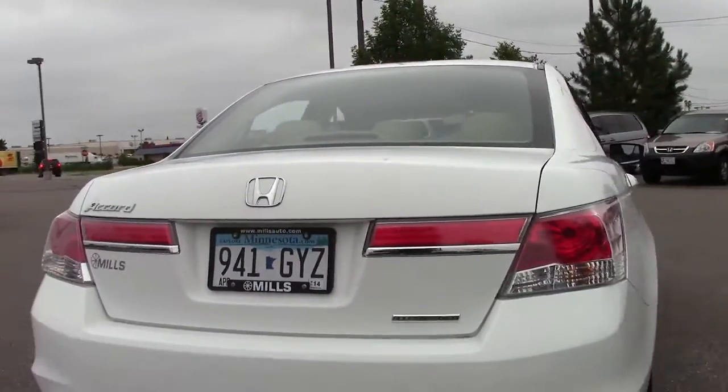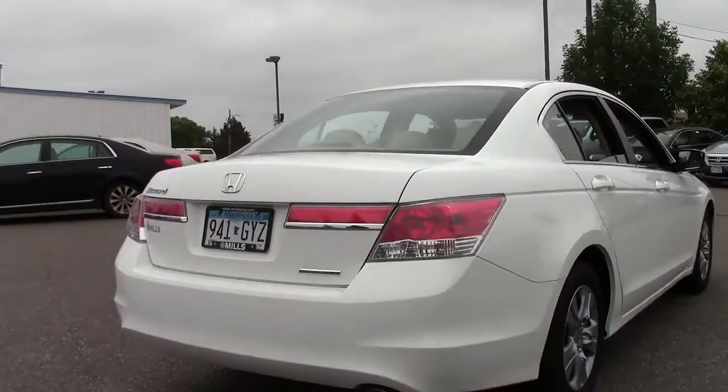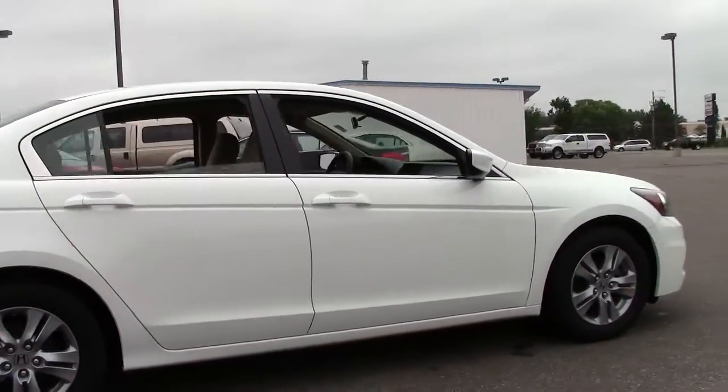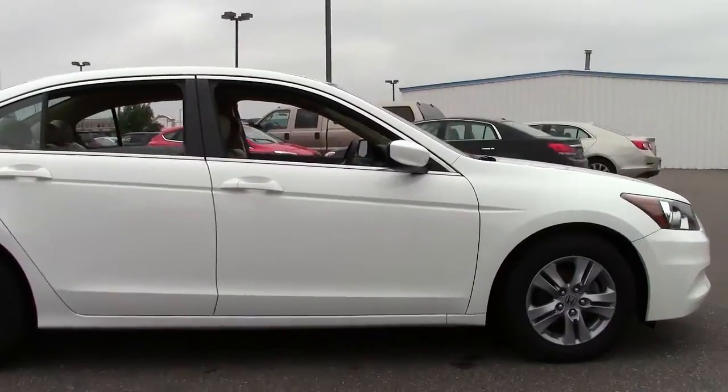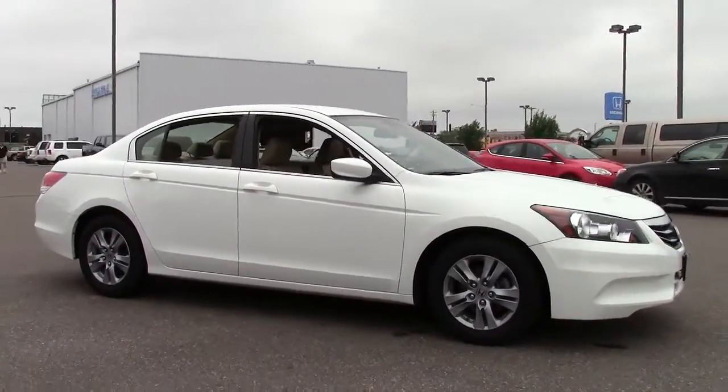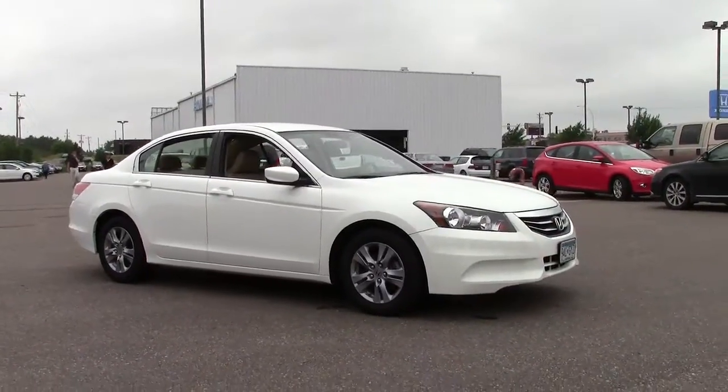So there you have it — the 2012 Honda Accord four-door sedan SE, right around 25,000 miles, one-owner, just a beautiful vehicle. If you're interested or have questions, feel free to call us at 866-455-7638 or stop by at Mills Honda on Highway 210 Brainerd-Baxter.